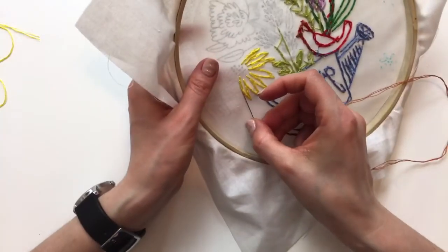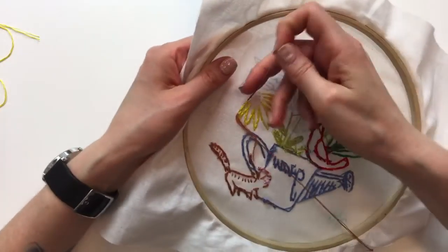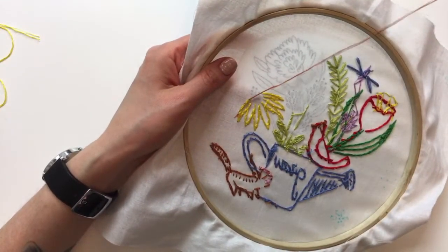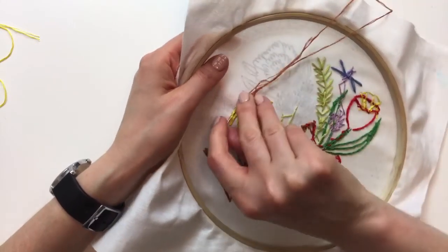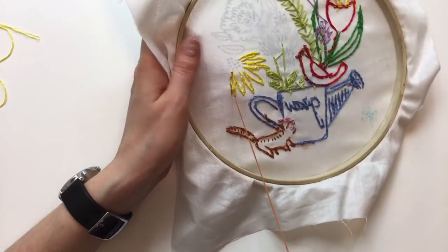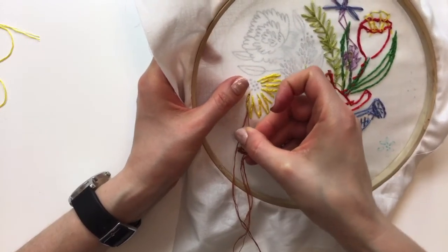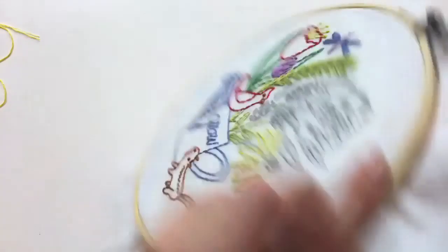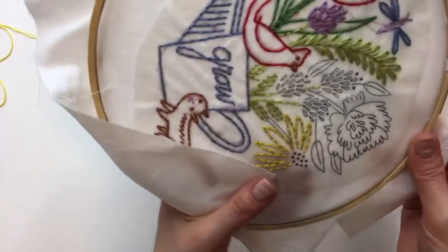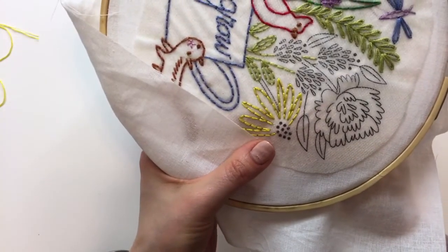If you don't want to stay awake with me that long, the replay will be up so you can fast forward to the end on Saturday and see how we took off the Stick and Stitch. That's a nice thing — you can just fast forward. You can't do that now live! Let's start at one French knot and work our way around.